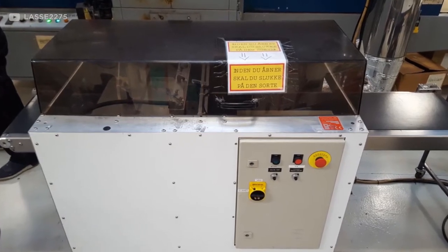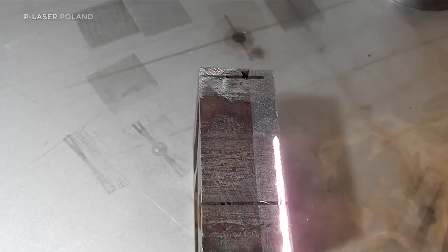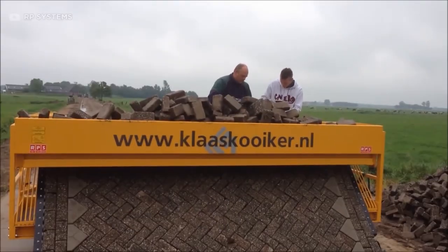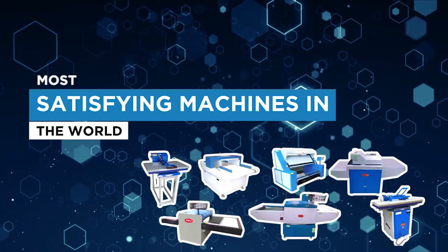Machines have become a part and parcel of our lives, but what if those machines get work efficiently done while being satisfying to us at the same time? If you are searching for them, you have dropped at the right place since, in this video, we have a list of the most satisfying machines in the world. Let's go!